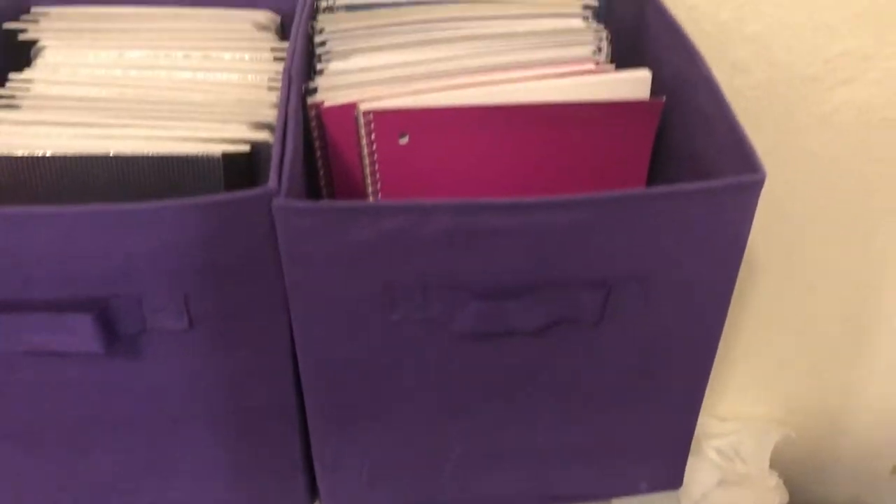Over here I have all my notebooks — sublimation notebooks I got from Dollar Tree. I have these little containers, and I've got some more up here. I have a little picture on the wall my son drew for me.